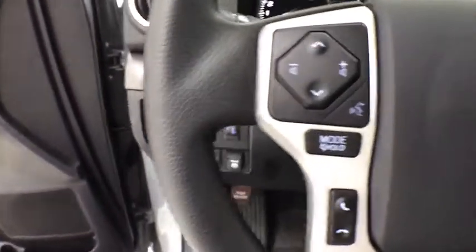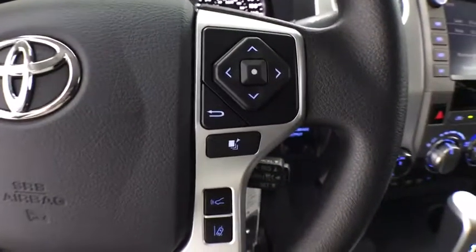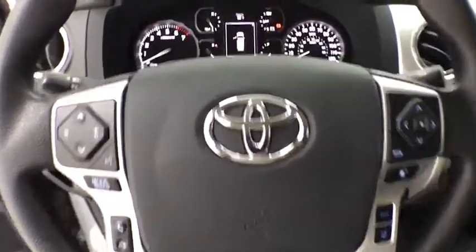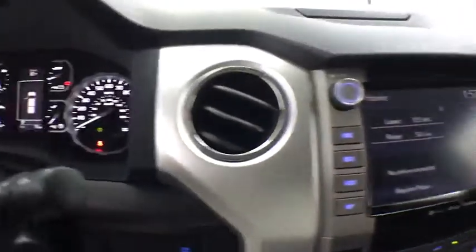This vehicle has less than 100 miles. Here are some of this vehicle's great options: traction control, dual airbags, power steering, four-wheel disc brakes, center armrest, compass, trip computer, CD player.